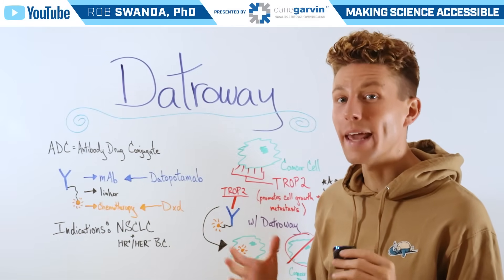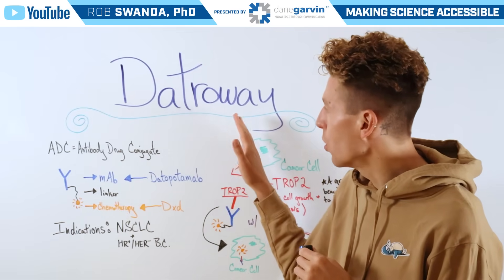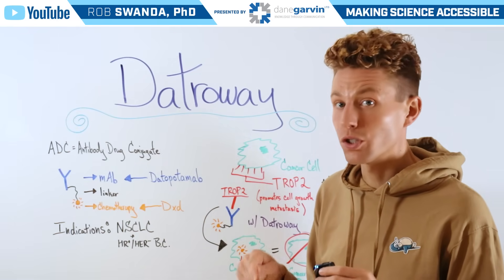After our overview video on antibody drug conjugates, we were asked to deep dive into the specific drug known as Datroway. And if you missed my video explaining how antibody drug conjugates work, I'll link that video in this video's description below.